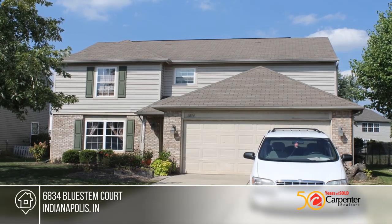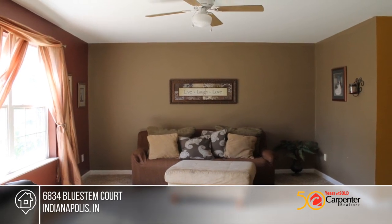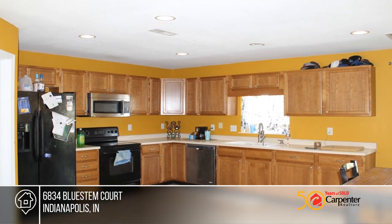This home has four bedrooms and two and a half baths with spacious rooms and an open floor plan. All kitchen appliances stay. Enjoy the large deck out back in the fenced-in backyard that shows off beautiful landscaping.